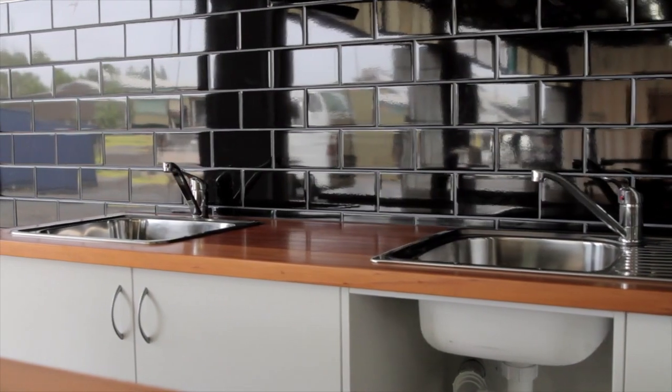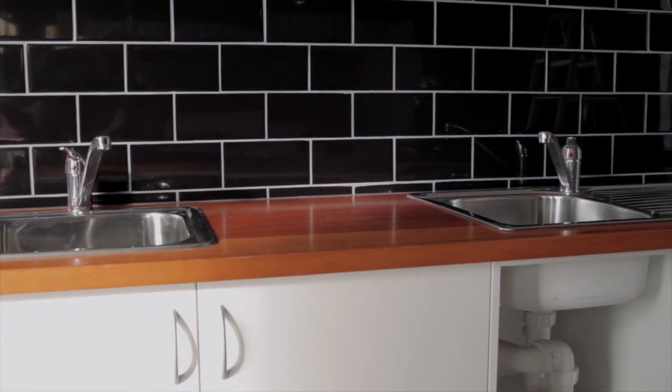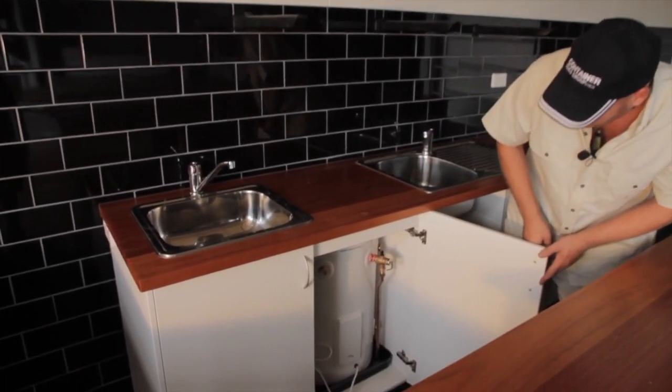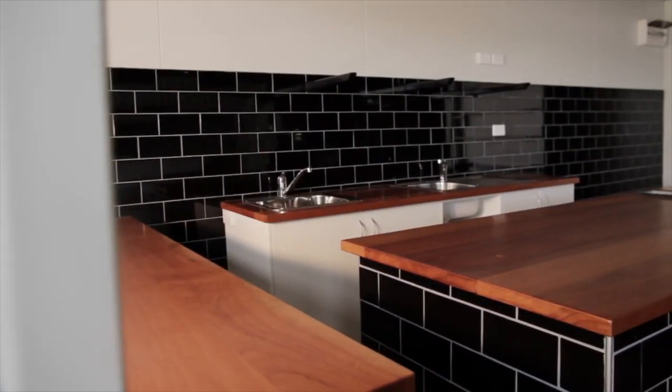Here we have dual sinks. For a commercial kitchen you must have a hand wash only sink and your food prep sink. It also comes complete with a 65 litre hot water system. The whole unit is completely plumbed, ready to go — this kitchen is a fully functional kitchen.